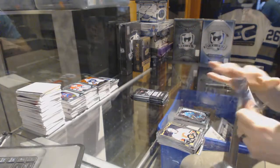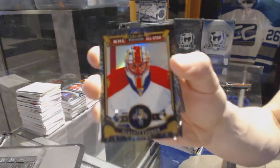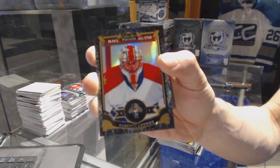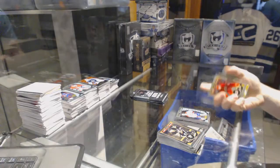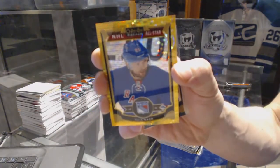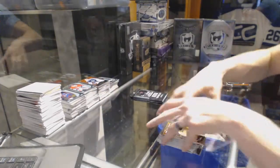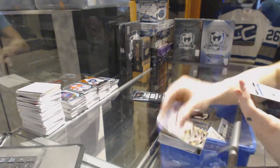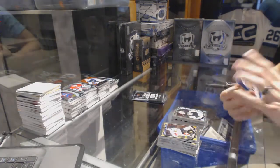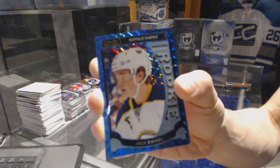And a marquee rookie for the Sharks, Jonas Donskoy. We've got a black ice parallel numbered to 99 for the Florida Panthers, Roberto Luongo. And a marquee rookie for the Canadiens, Mike McCarron. Seismic gold parallel number 33 of 50 for the New York Rangers, Rick Nash. Marquee rookie for the Penguins, Matt Murray. Marquee rookie blue cubes parallel number 50 of 75 for the Buffalo Sabres, Jack Eichel.